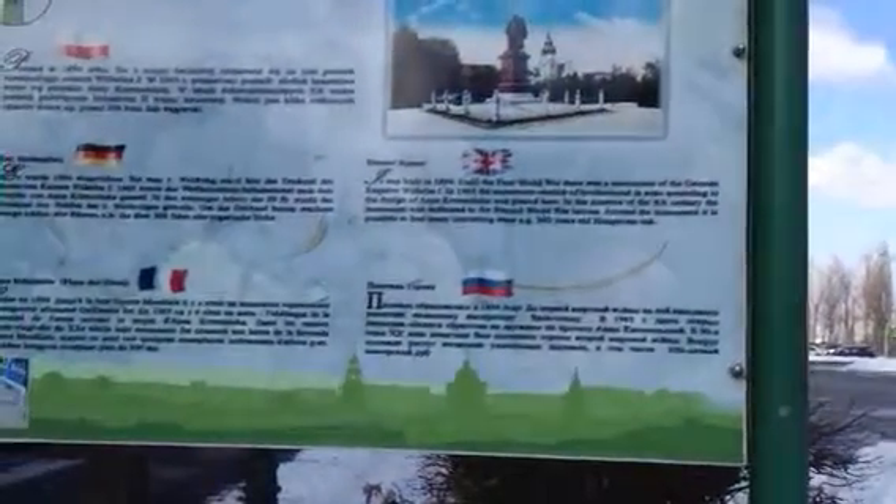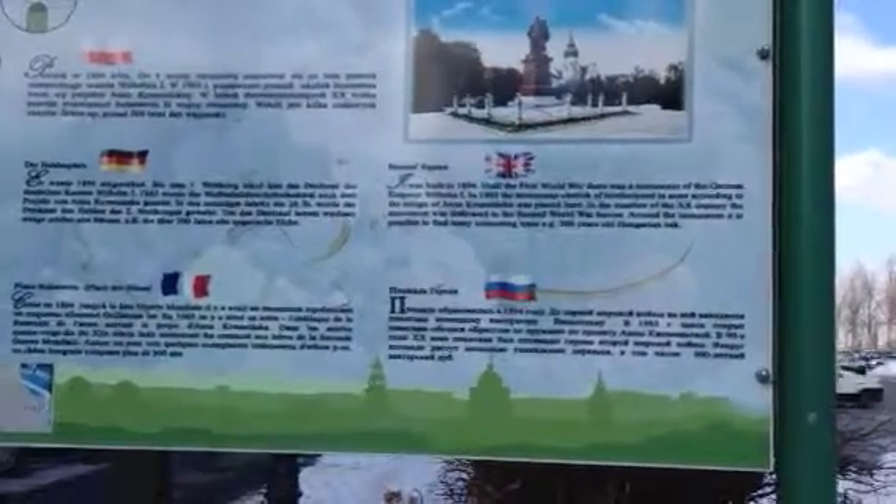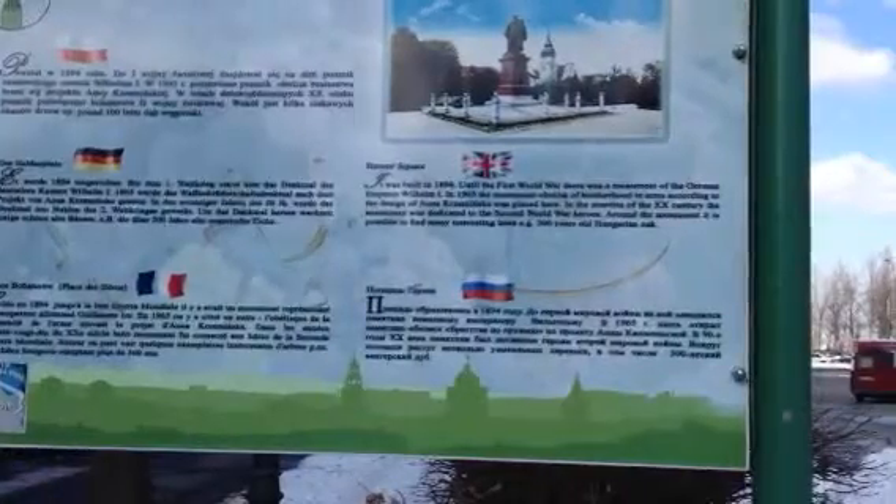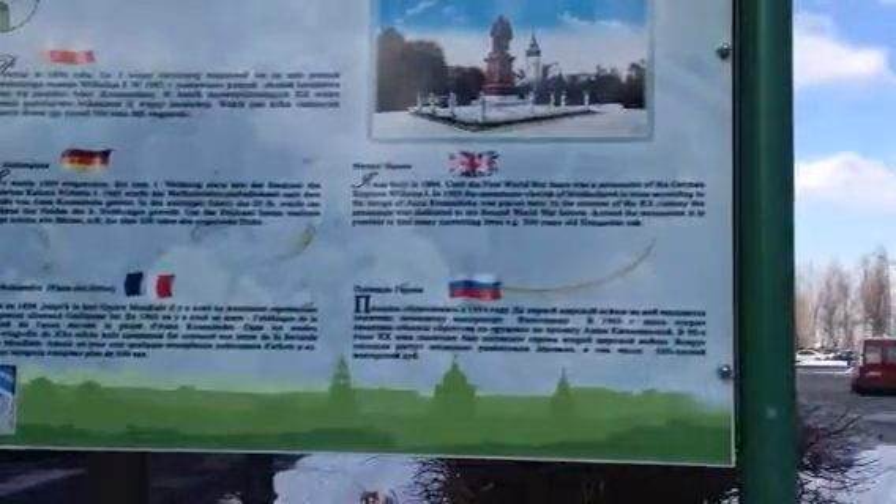What it says there is: built in 1894, until the First World War there was a monument of the German Emperor Wilhelm I. In 1965, the Monument of Brotherhood and Arms, according to the design of Anna Krzminska, was placed here.